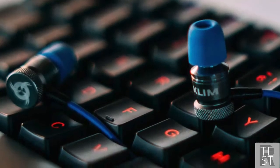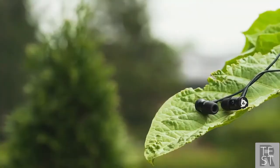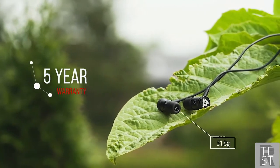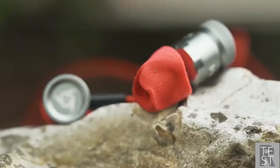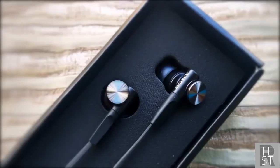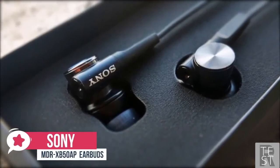The microphone is built into the inline remote — it's okay for on-the-go party chat but not for anything more serious like content creation. The remote is also geared to mobile users with volume and call answering buttons. Overall, the build quality and design is excellent, backed by a five-year warranty. Spending a little can get you a lot, and you should definitely give the Klim Fusion earbuds a shot.